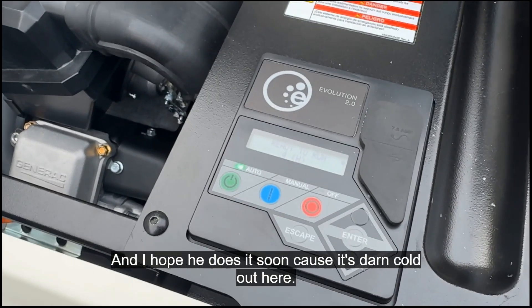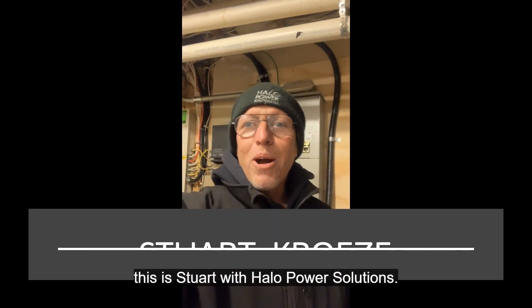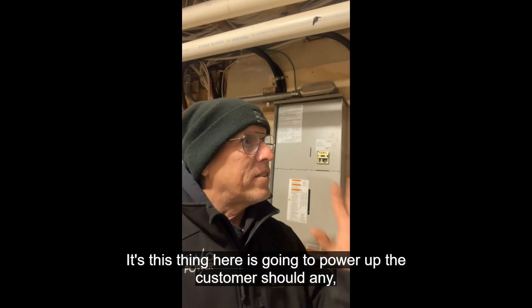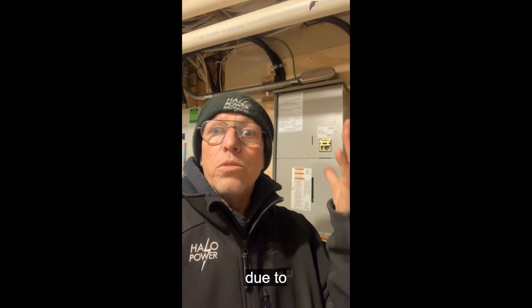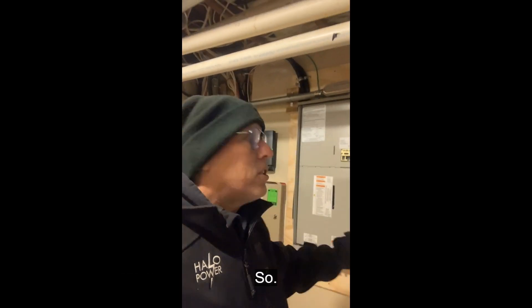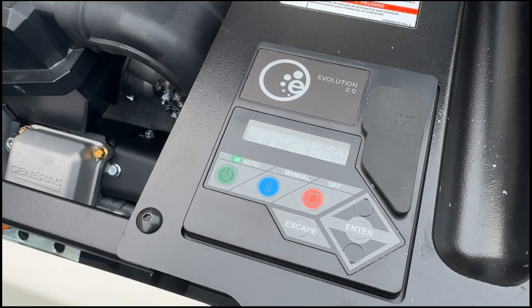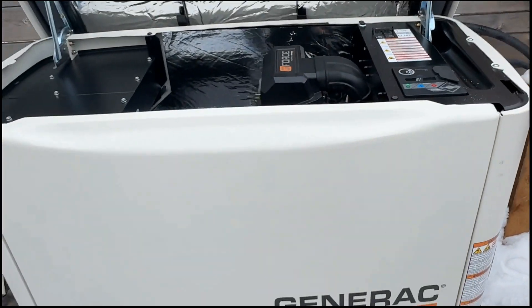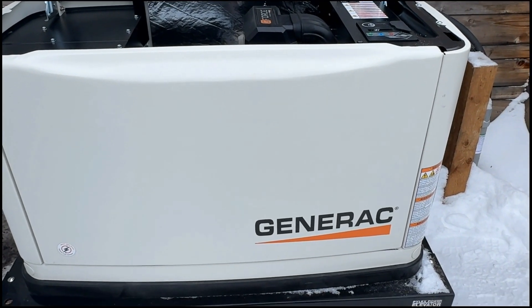It's darn cold out here. Stuart is introducing himself and confirming the install of the 22 kilowatt natural gas whole home generator, which will power the customer during any outage — whether from weather or someone hitting a transformer. He simulates the power outage by shutting off the main breaker. The power is now out to the whole house, and the generator fires up on its own. The controller shows a utility loss delay, and the generator automatically started because we lost utility power.